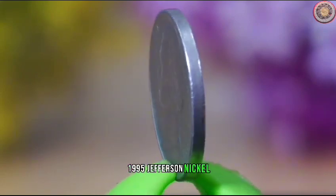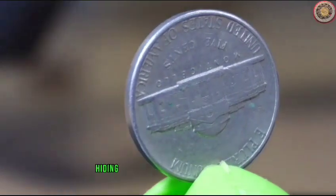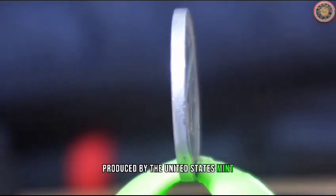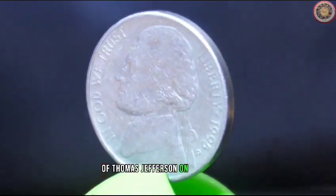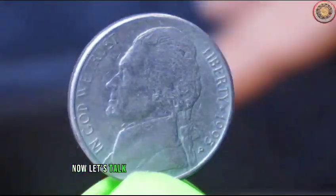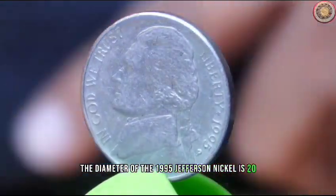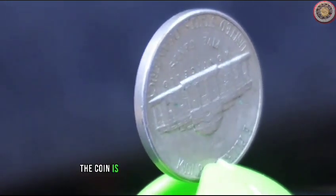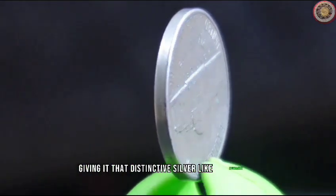The 1995 Jefferson Nickel is one of those coins that might be hiding in plain sight in your collection, but it holds a unique significance. Produced by the United States Mint, this five-cent piece features the iconic portrait of Thomas Jefferson on the obverse and Monticello on the reverse. The diameter of the 1995 Jefferson Nickel is 21.21 millimeters, which is standard and consistent with most other nickels in circulation. The coin is composed of 75% copper and 25% nickel, giving it that distinctive silver-like appearance.